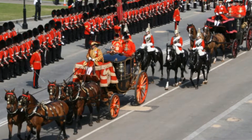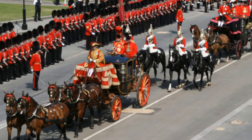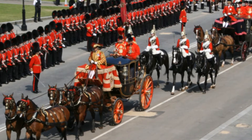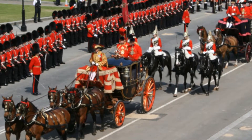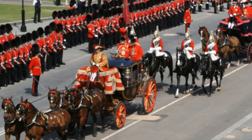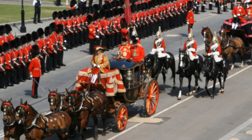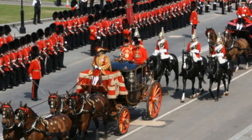The Queen leaves Buckingham Palace in a horse-drawn carriage that makes its way to the Sovereign's entrance at the Houses of Parliament. She is escorted by members of the Household Cavalry. Along the route, there are members of Britain's armed forces who present arms as the Royal Procession passes, providing security and adding to the pageantry of the day.